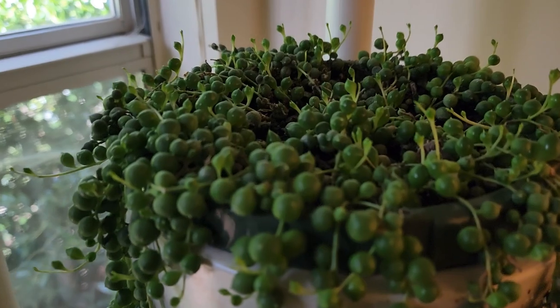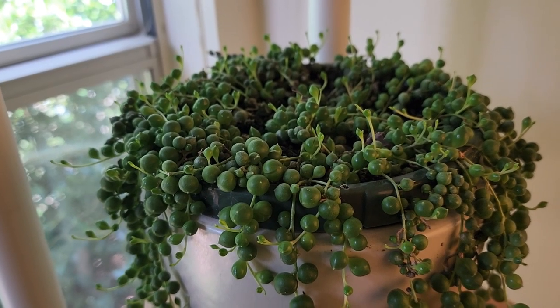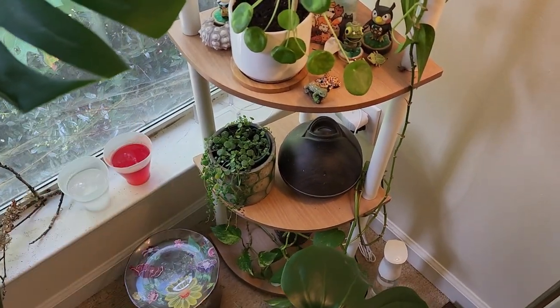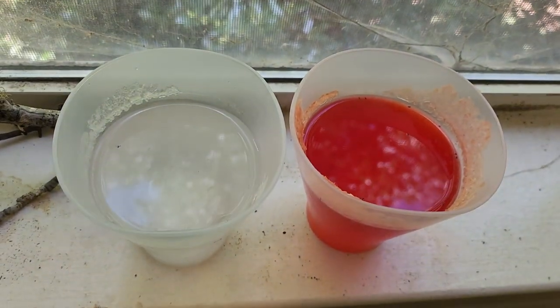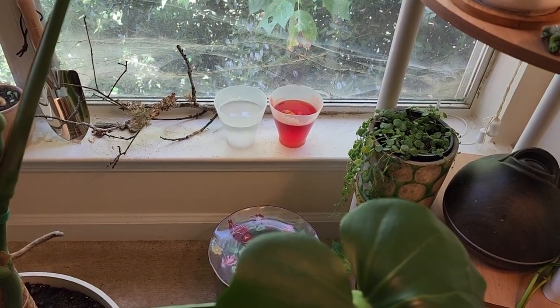And the string of pearls is doing great too — look at all these new little babies. I'm making sure to rotate it so that everything gets enough light, and it seems super duper happy. And my string of turtles has totally perked up inside of its little container. And then we have crystals growing in our experiment. I need to do more streaming so I can share those with everybody.